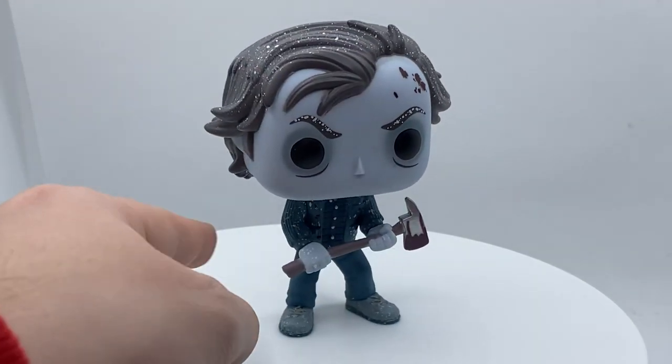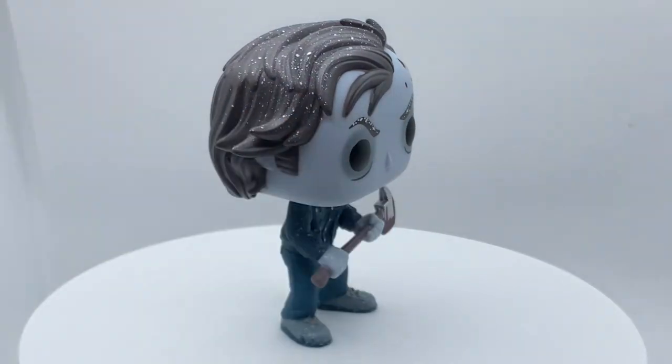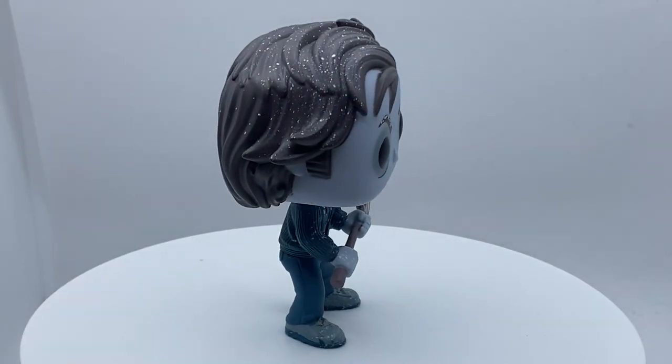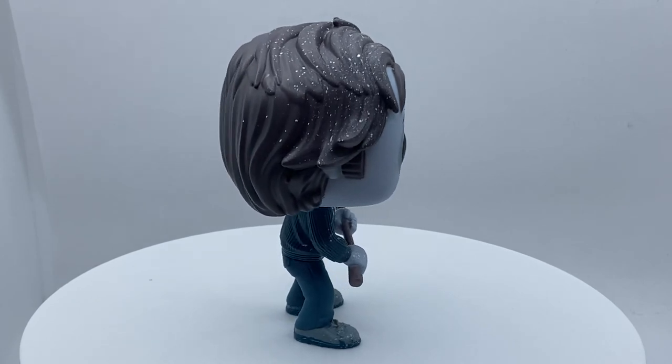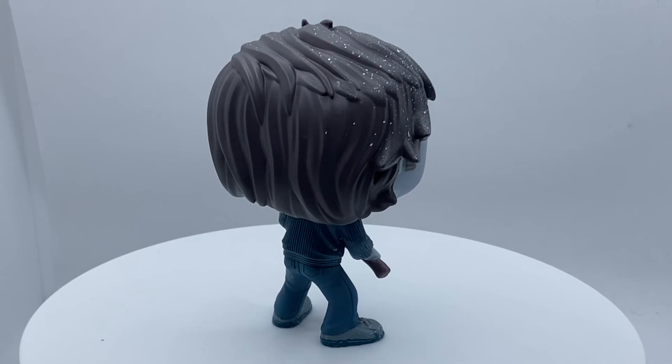Snow on his eyebrows, snow on his hair, snow on the boots, snow on his outfit — and look at that frozen face with the rings around his eyes and bags under them. It just makes him look exactly like the movie. Make sure you check this out, and if you haven't gotten this pop yet go online and see if you can get it.